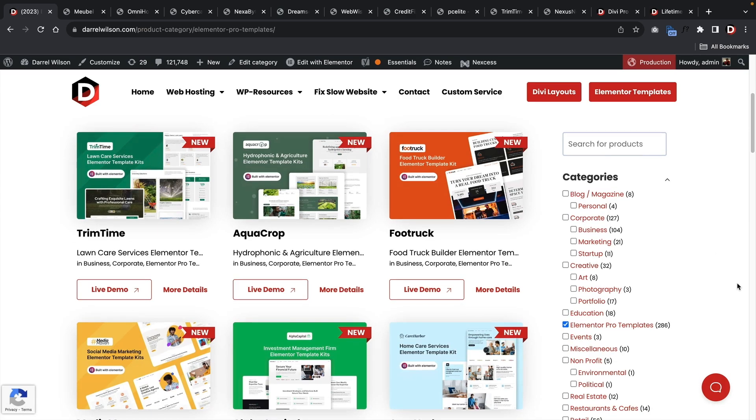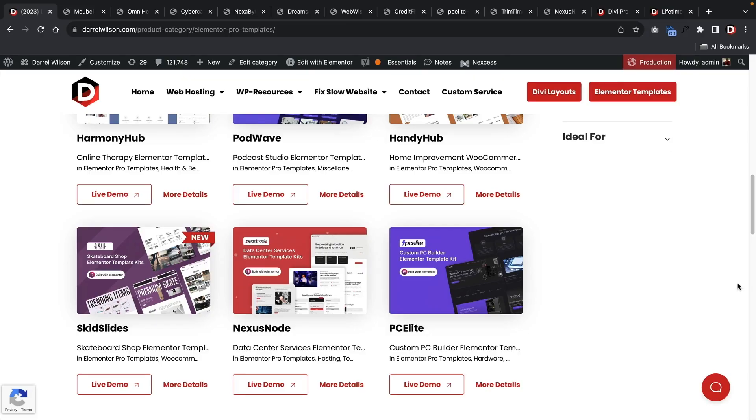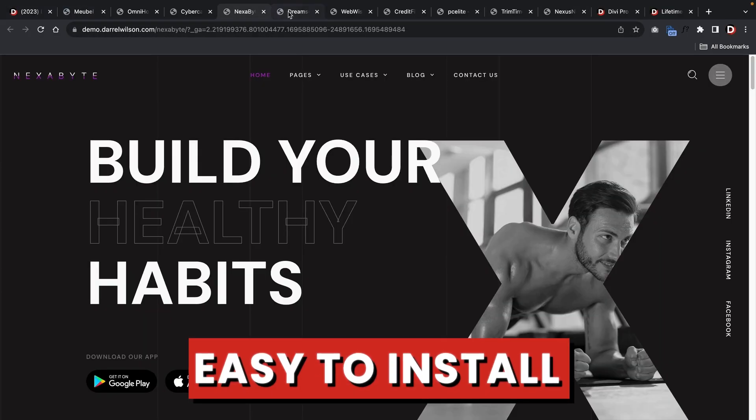Before I begin, if you guys do need help with website inspiration, because I'm sure your first website is going to look amazing, we offer tons of amazing templates that you can easily import on your website with one click. So let's get started.